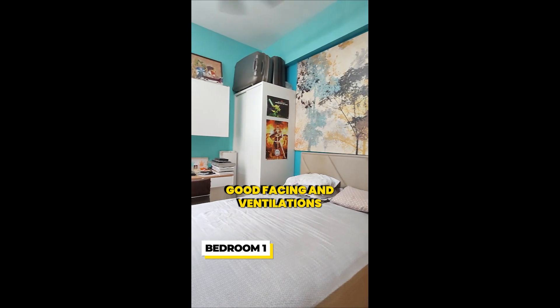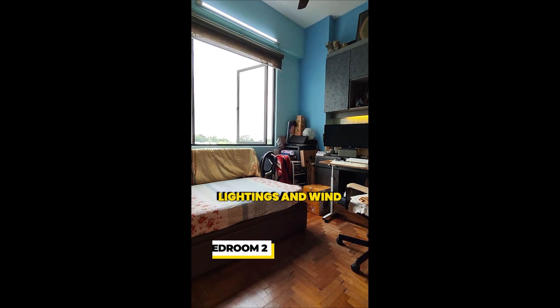Good facing and ventilation give the bedrooms natural lighting and wind.